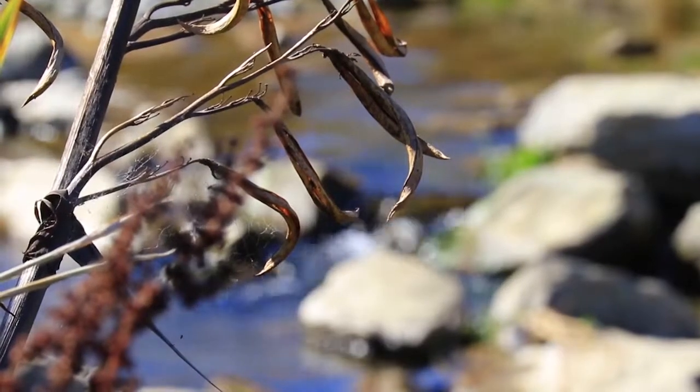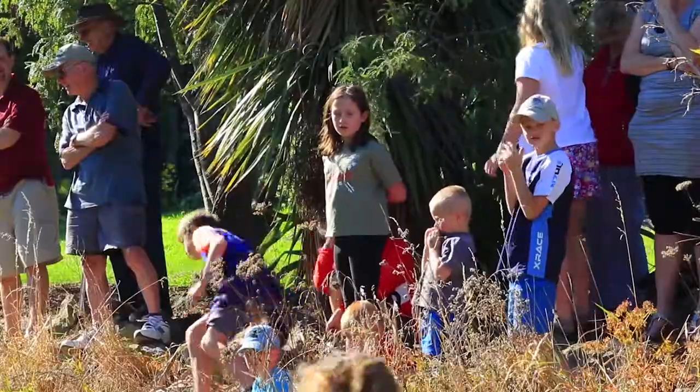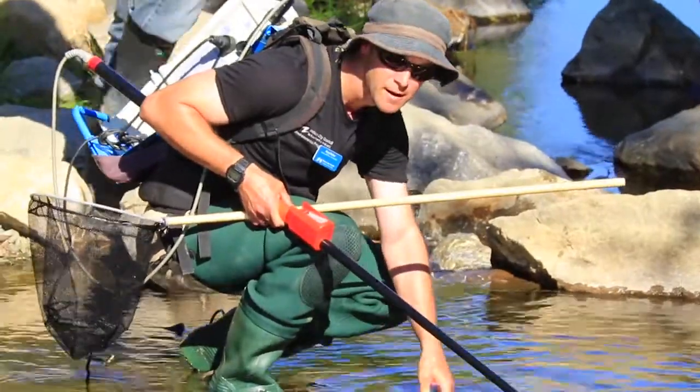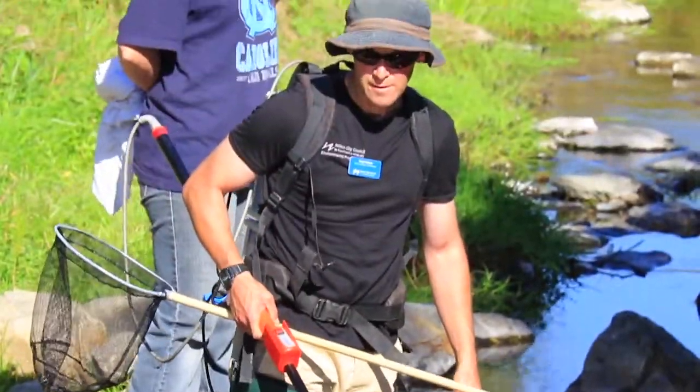The group here is wanting to grow and get more of the community involved, and work with the council to make this stream a much better place for wildlife. We have to look at issues like fish passage barriers in streams, and also things like the actual flow in streams and rivers that can have an effect on what habitats are available.